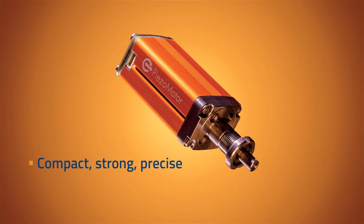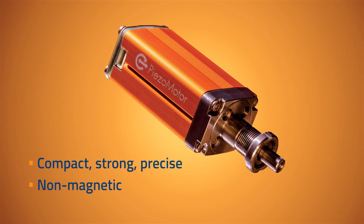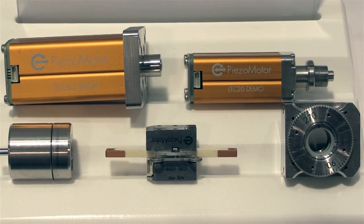Besides being very compact, strong, and precise, the PiezoLegs motors also benefit from their non-magnetic properties. In the family of motors we actually have both completely non-magnetic options as well as versions for vacuum.